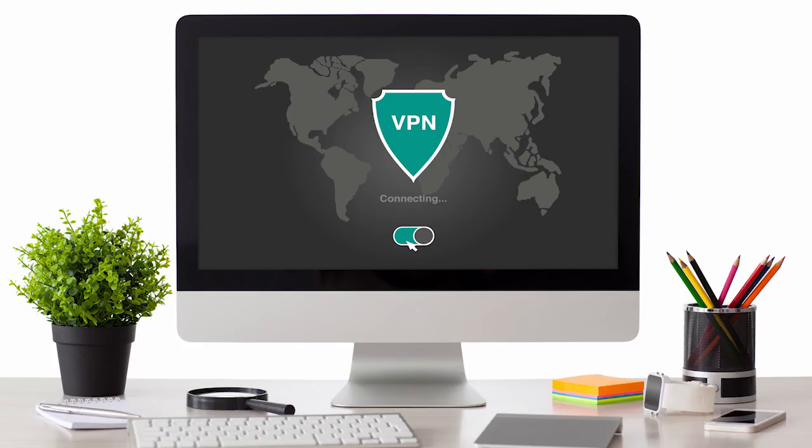A VPN, or virtual private network, may sound like one of those things that's reserved for the IT department or the initiated, but actually they're super simple and have a ton of practical applications in your everyday life. All you need to do is download one to a smartphone, tablet or PC and you can connect to a server anywhere in the world and browse from that location.